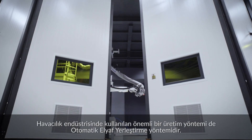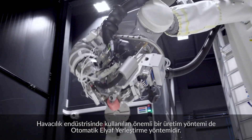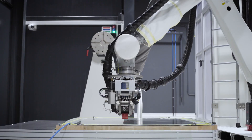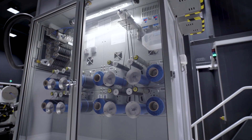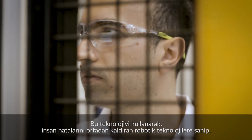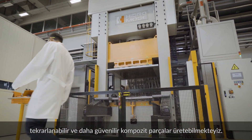An indispensable method of production mainly used in the aerospace industry is automated fiber placement. Using this technology, we can produce repeatable and more reliable composite parts with robotic technologies, eliminating human error.